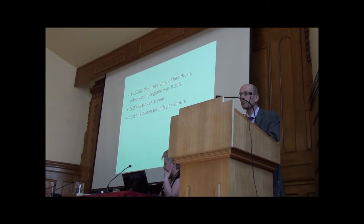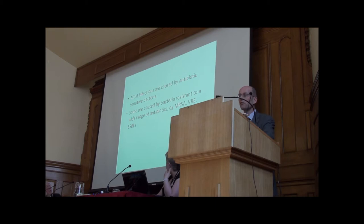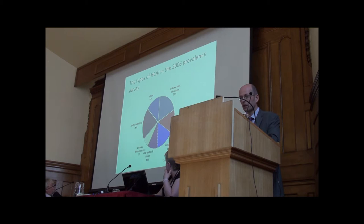Most infections are caused by antibiotic-sensitive bacteria. I'm sure you've heard a lot about MRSA and other bacteria, but most of these are still a small number of hospital infections — there are lots more causes than MRSA. Types of infections include urinary tract infections, pneumonia, surgical wound infections, diarrhoea, and Clostridium difficile — that increased a lot. But there's a wide range of infections around which you can be interested in.